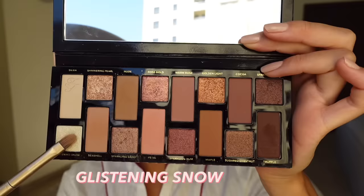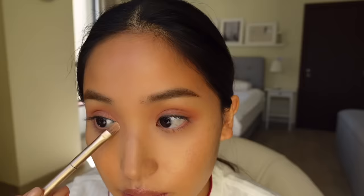Lastly, I'm using the Glistening Snow shade with a pointier brush and applying this to each corner of my eyes to brighten them up a little bit.